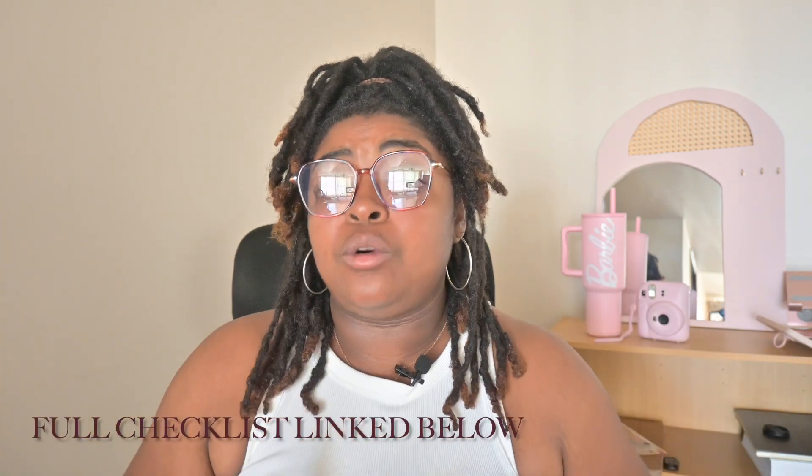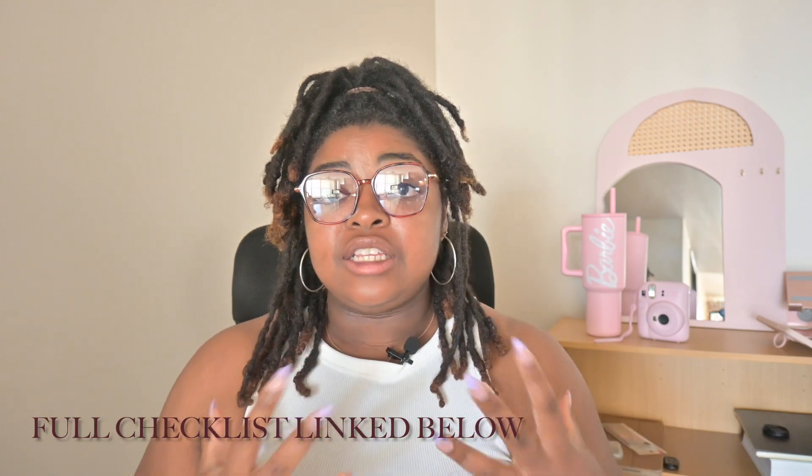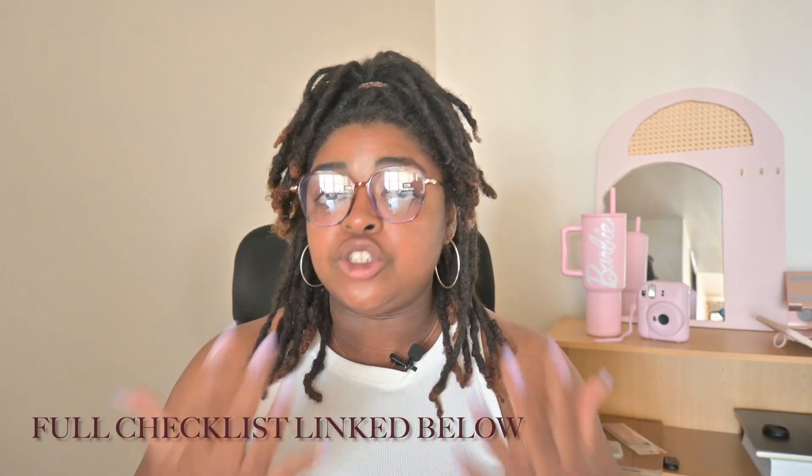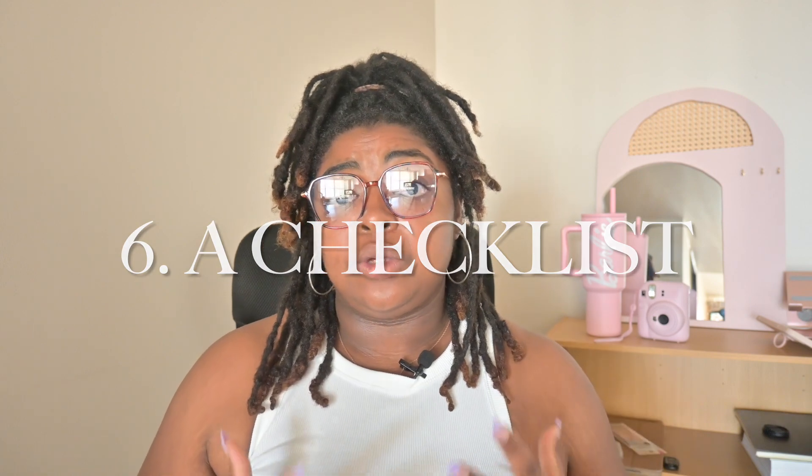The next thing you should include in your PCS binder — which is something I want to link down below for you, and was really the full purpose of this video — is a checklist for everything you need to do to complete the process of PCSing from one location to the next. This part particularly pertains to PCSing from the States to Iwakuni, Japan, but I'm sure if you're PCSing anywhere else there are checklists for you as well. I've taken the liberty to leave an accompanied checklist linked down below so that you or your spouse knows everything you need to do step by step for an easy transition to Iwakuni, Japan.